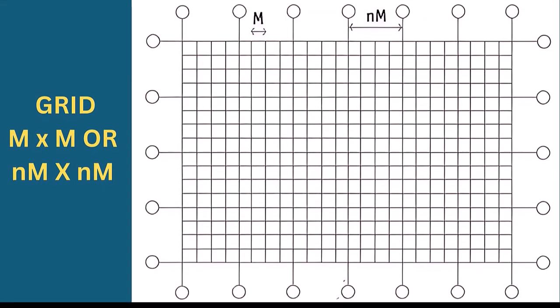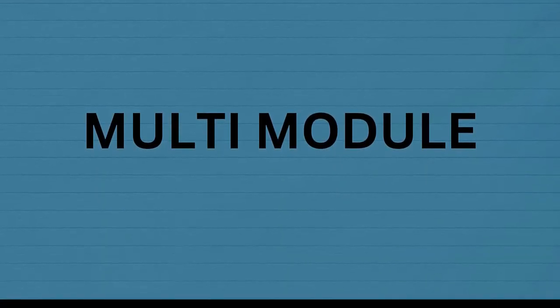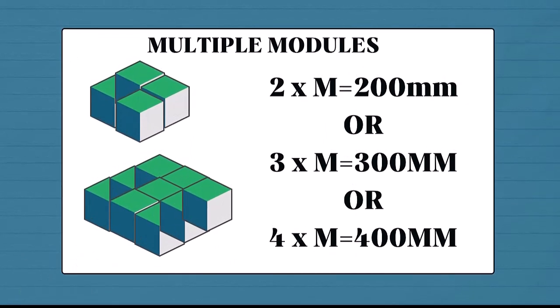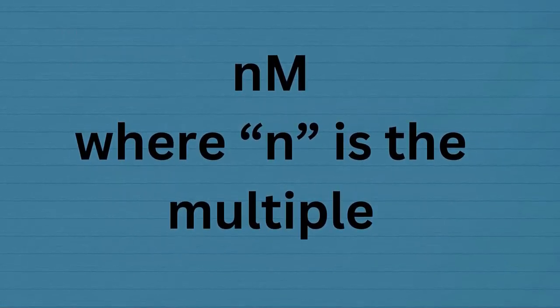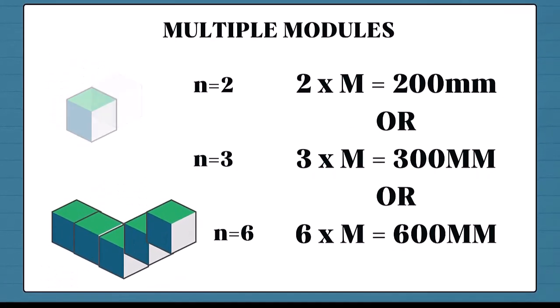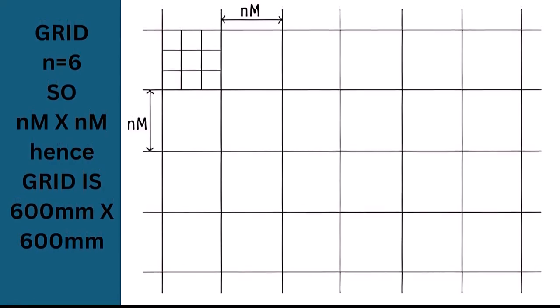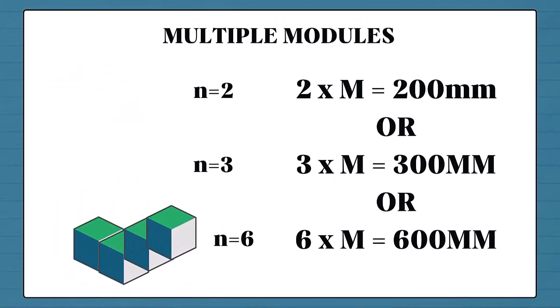Using such a small grid might not be very convenient for architects during space planning — we need bigger grids. So we have multi-modules. Multi-modules are selected in multiples of the basic module, and different multi-modules will suit particular applications. If N is the multiple, then NM means N × 100mm. For example, 3M = 300mm, 6M = 600mm, 9M = 900mm, and so on.